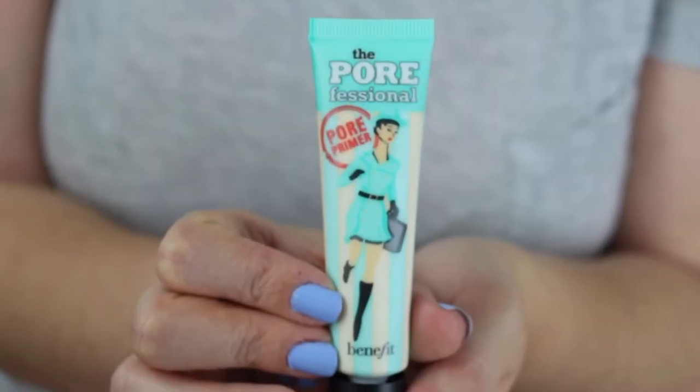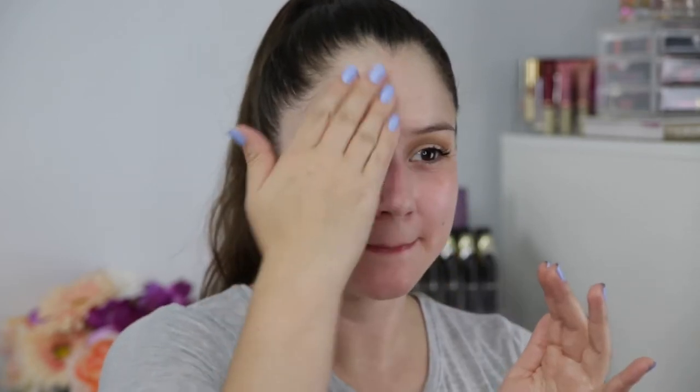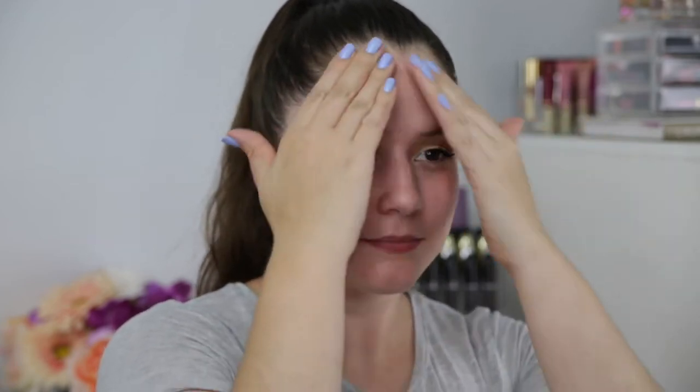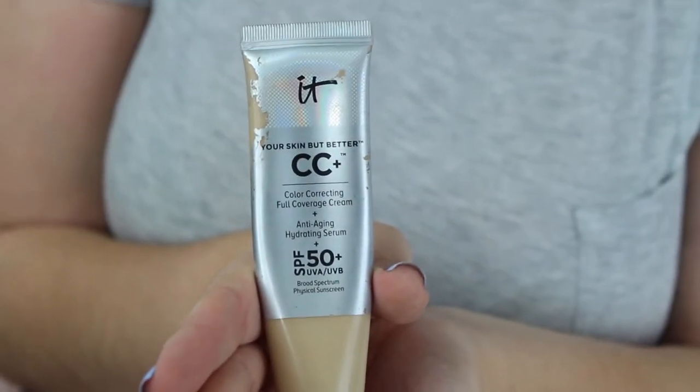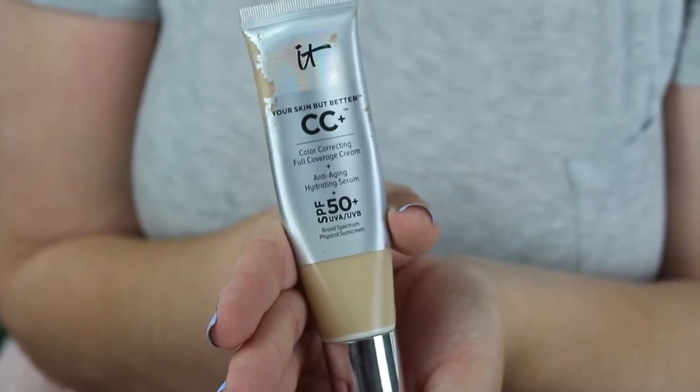For today's look, I'm making sure we have a clean fresh look, but with that we still need to use primer — no matter if we're using a BB cream, CC cream, or full coverage foundation. I'm using this one by Benefit, the Pores No More primer. And then for foundation, I'm using my absolute favorite CC cream with SPF 50 in it.